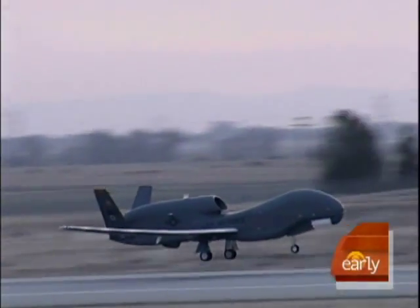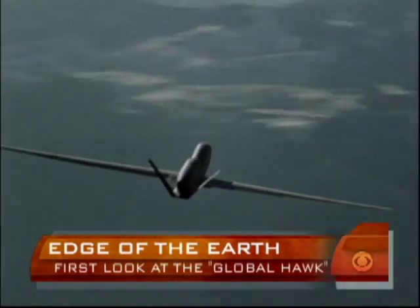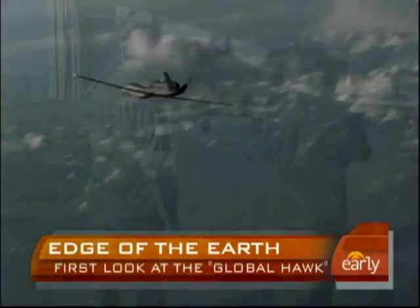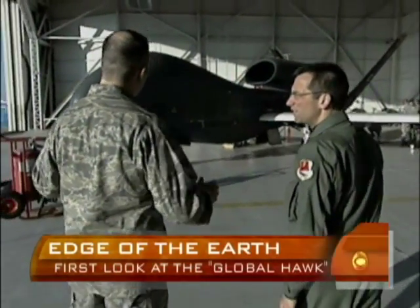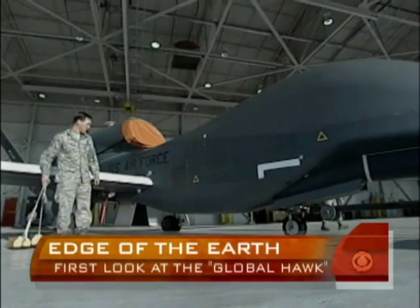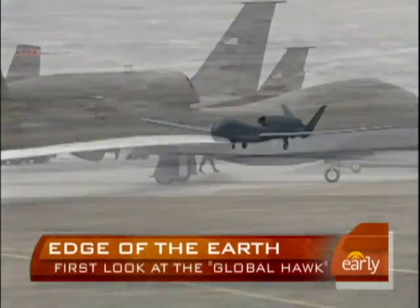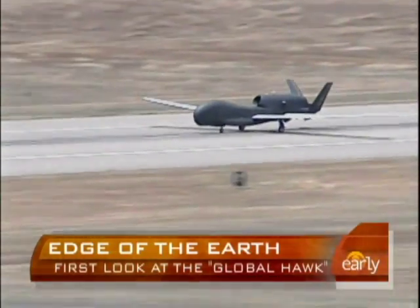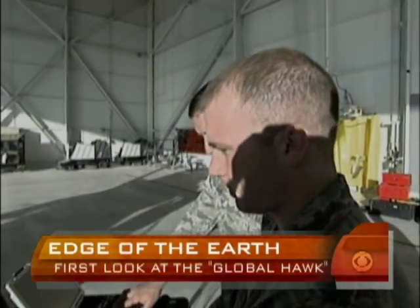Many think the future of recon and of aviation itself may lie in the technology of the Global Hawk. It cuts through the sky and remains in the air sometimes for a day at a time — it's an airborne technological wonder. This aircraft is an unmanned reconnaissance aircraft. It is 116 feet wide, 44 feet long — a high altitude, long endurance aircraft with many similar characteristics to other surveillance and intelligence gathering planes.